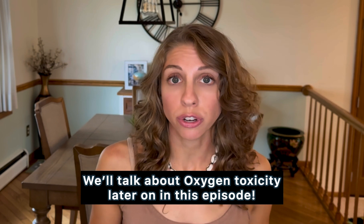We all know oxygen is essential for life, but too much of it under pressure can actually become very dangerous, where oxygen toxicity can occur. As you go deeper, the pressure increases.